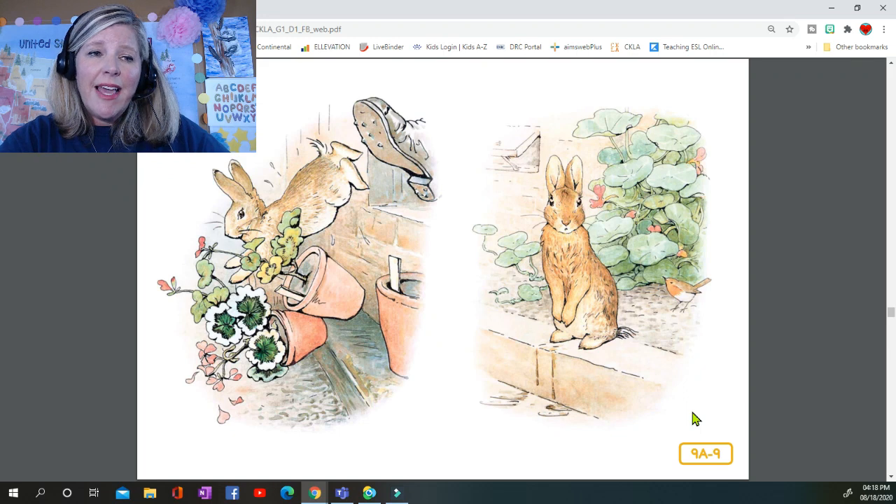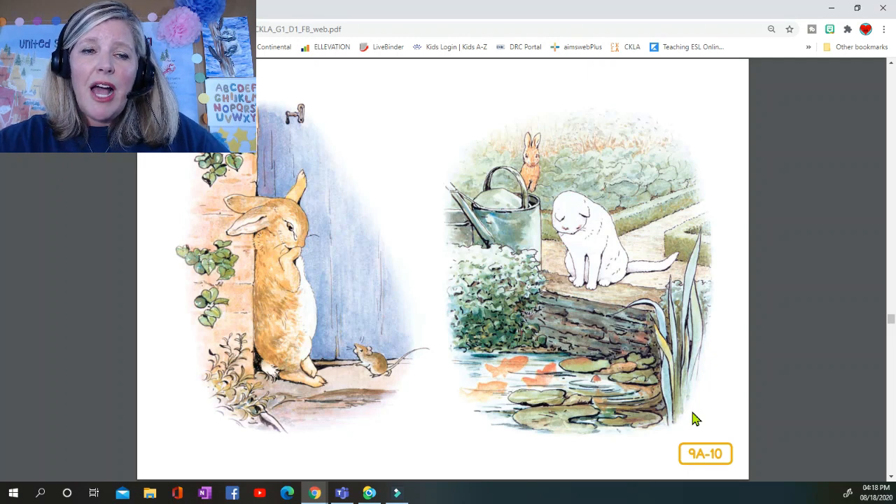Peter sat down to rest. He was out of breath and trembling with fright, and he had not the least idea which way to go. Also he was very damp from sitting in that can. After a time he began to wander about, going lippity-lippity, not very fast, and looking around. He found a door in a wall, but it was locked and there was no room for a fat little rabbit to squeeze underneath. An old mouse was running in and out over the stone doorstep, carrying peas and beans to her family in the wood. Peter asked her the way to the gate, but she had such a large pea in her mouth that she could not answer — she only shook her head at him.